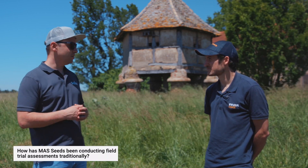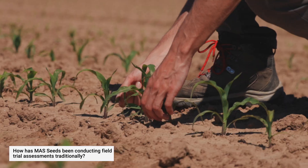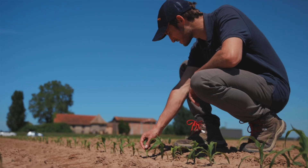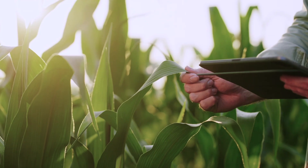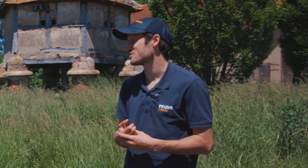The big part of the work with field trials is the assessments, collecting different types of data points around the performance of different varieties. Traditionally, before using drone technology, it was basically all done by hand — counting plants, measuring their heights, collecting flowering dates. This is just all walking in the field and then collecting each data point one by one, walking with a small computer. That's how we used to do it a couple of years ago.